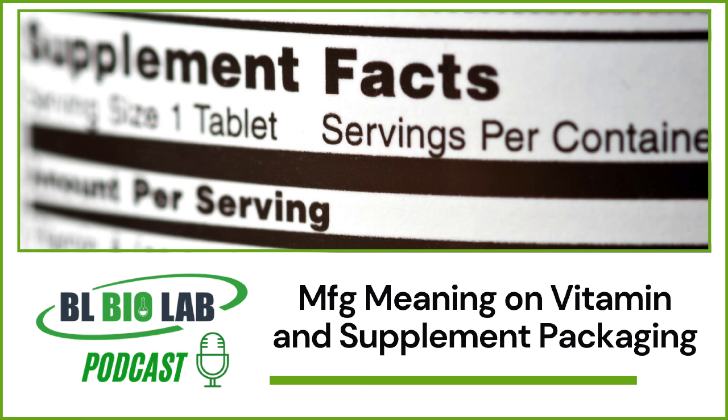Shelf life can also vary depending on the supplement form and composition. For example, liquids may go bad fairly easily under inappropriate storage conditions as compared to tablets. Similarly, some ingredients like certain oils may quickly lose their efficacy when exposed to light and air. In general, the supplement packaging can better guide you regarding the shelf life of different supplements.